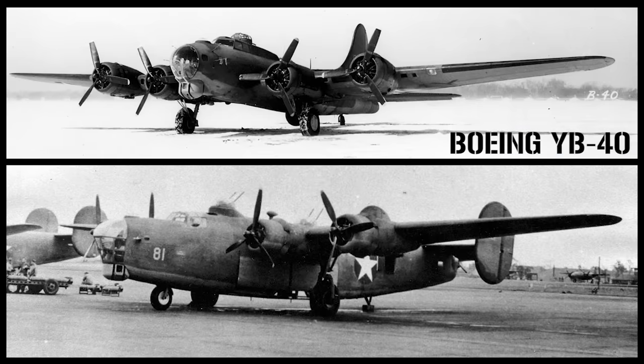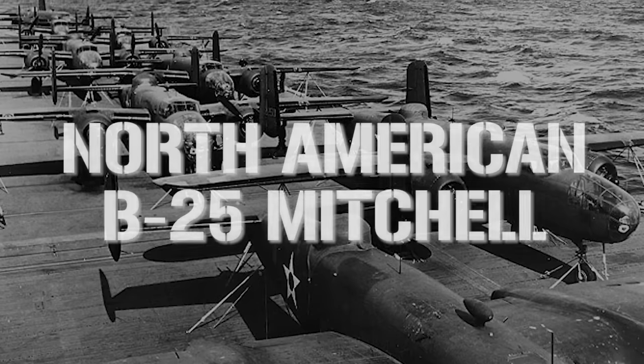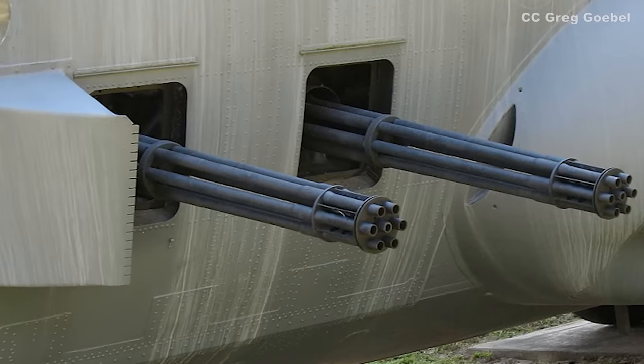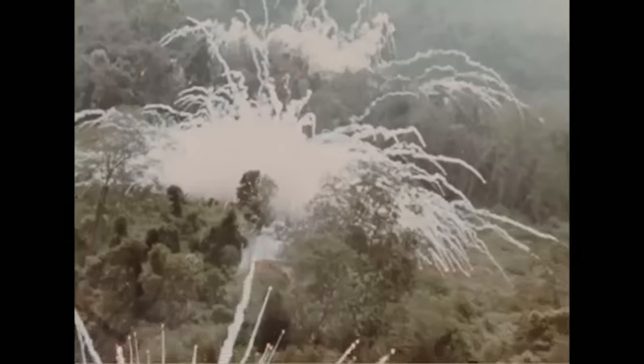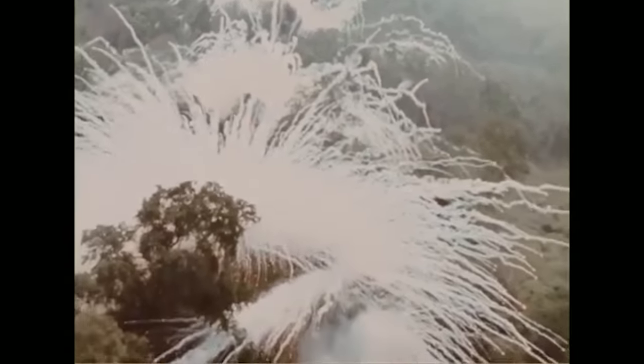Technically speaking, gunships weren't new, with the Boeing YB-40 Flying Fortress and the Consolidated XB-41 both being used during World War II as bomber escorts, and the modified North American B-25 Mitchell often used to attack shipping in the Pacific. The word gunship essentially just means an aircraft with laterally mounted heavy armaments — in layman's terms, big guns that fire from the side. Whereas traditional bombers or attack aircraft would strafe targets by passing over them repeatedly in a straight line, gunships were usually tasked with circling a target and hitting it again and again.